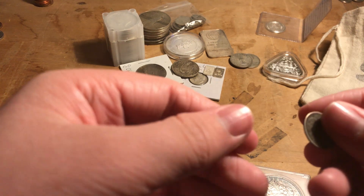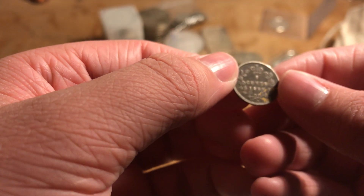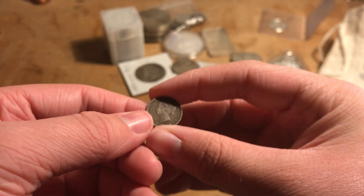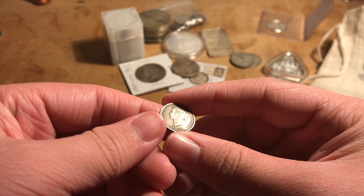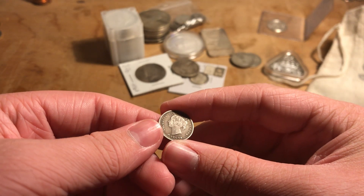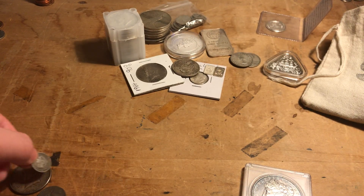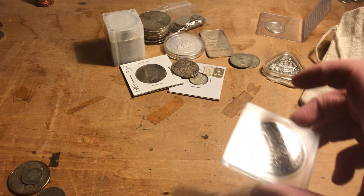This is a Canadian five-cent from 1890. In really good condition these can get to be insanely expensive. This one is not in that kind of condition, but some of them in really good condition can sell for tons of money.